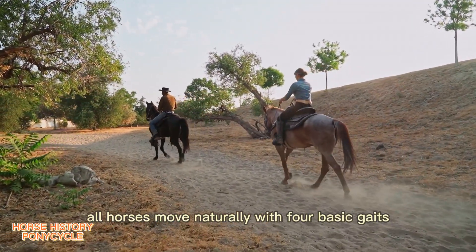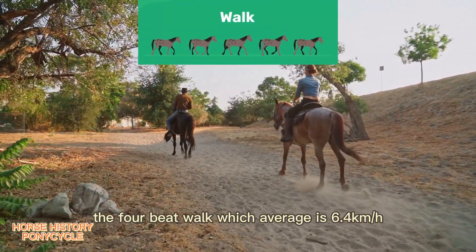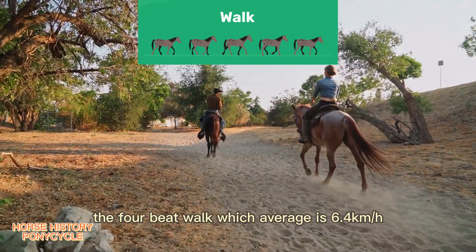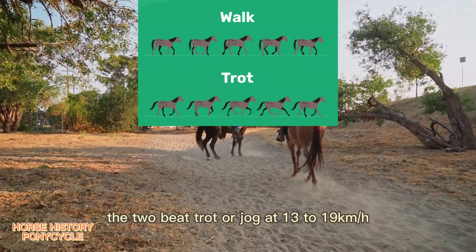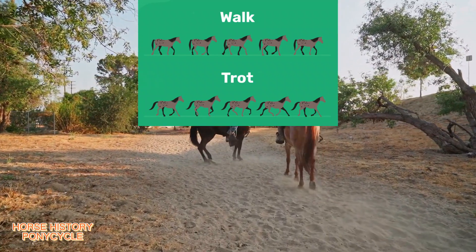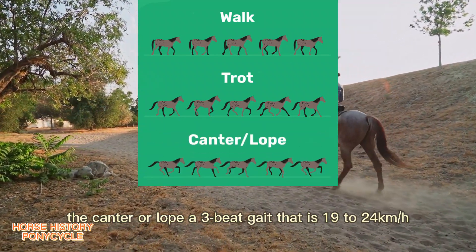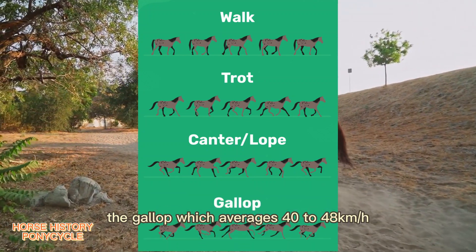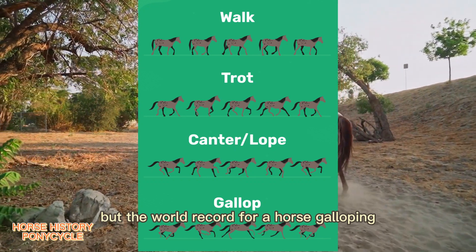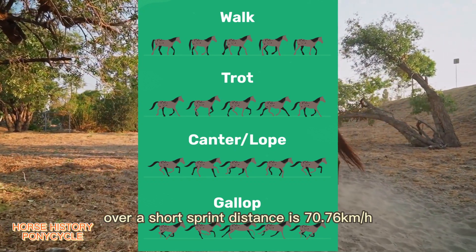All horses move naturally with four basic gaits: the four-beat walk, which averages 6.4 kilometers per hour; the two-beat trot or jog, at 13 to 19 kilometers per hour; the canter or lope, a three-beat gait at 19 to 24 kilometers per hour; and the gallop, which averages 40 to 48 kilometers per hour. The world record for a horse galloping over a short sprint distance is 70.76 kilometers per hour.